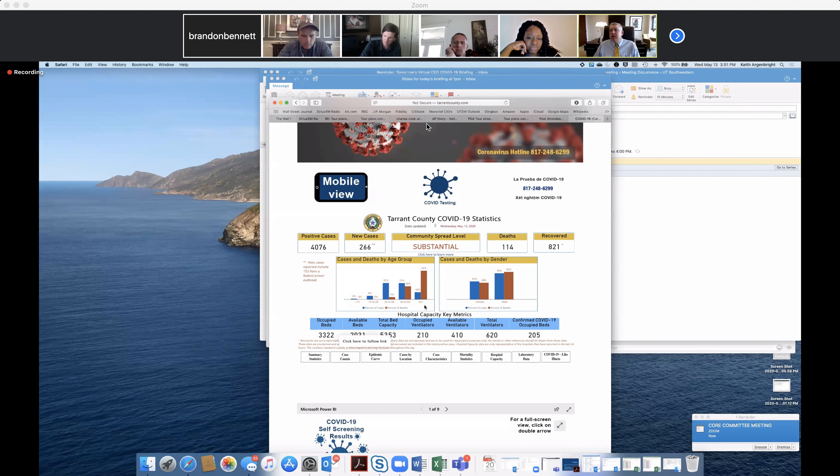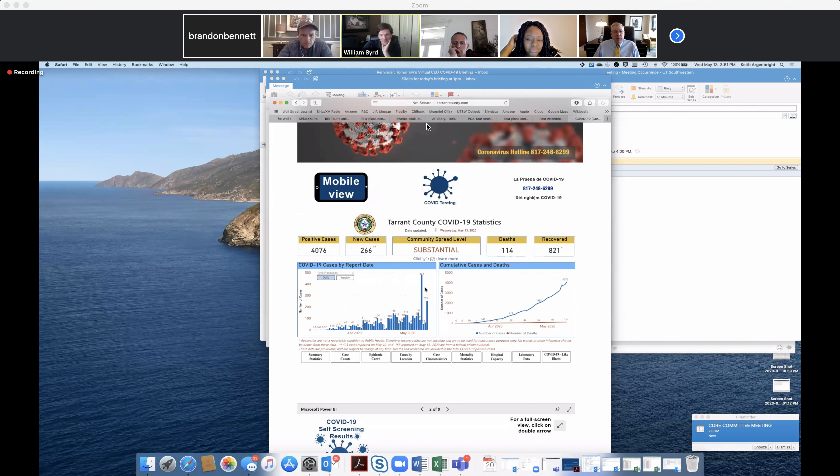Looking at the case counts — this is our federal prison. You heard about all of those 483 case counts in one day; almost all of those were the federal prison. We've never gone above 150 in any one day otherwise. We're trying to get prisons and especially nursing homes out of the models, because we want the models to show community impact, not our institutions. Institutions are a big problem — even one case in a nursing home is serious — but we treat that very differently than regular community spread.